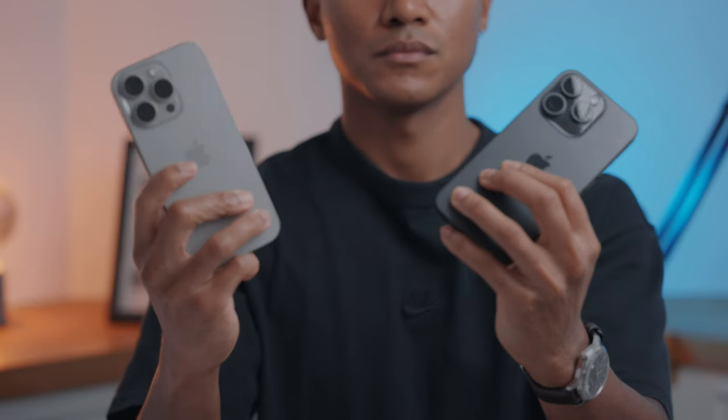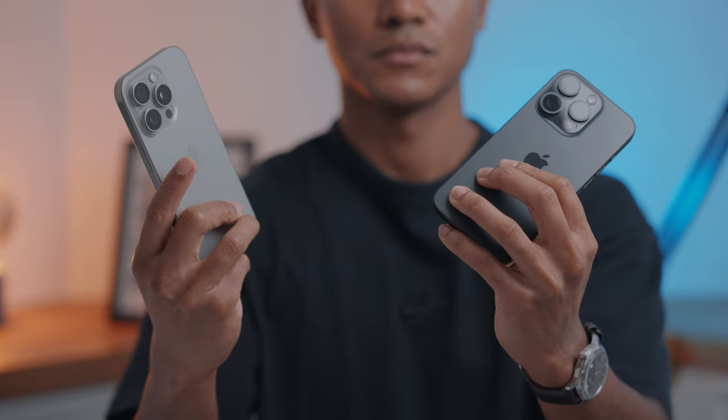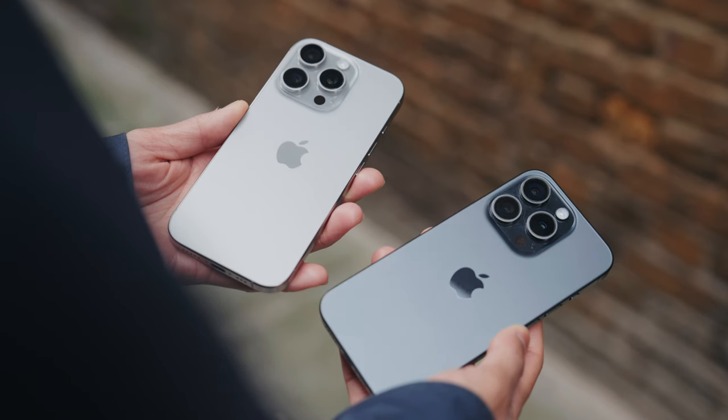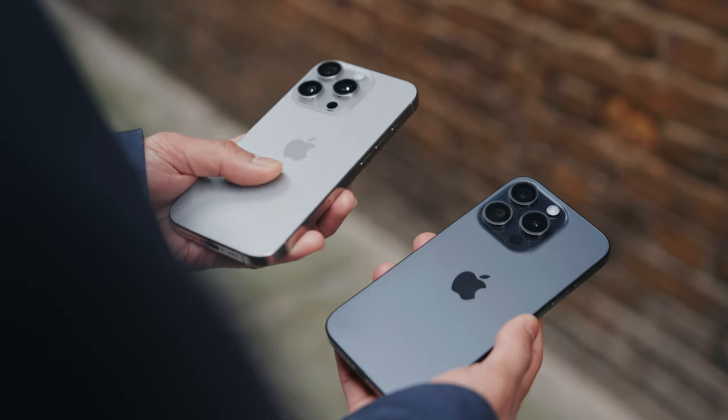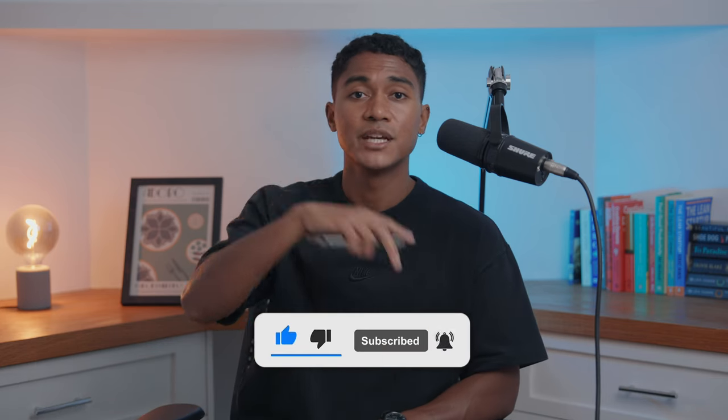Bringing it back to these two phones, I don't think there's that much of a difference. They've made some nice changes to the camera and maybe when Apple Intelligence is released we might see some bigger differences, but right now I don't think it's that deep. If you asked me about upgrading to the 16 Pro, I'd probably tell you I don't think it's worth it — but that's just me. If you have any more questions about the 16 or 15 Pro, feel free to drop a comment below. Otherwise, thanks for watching and I'll catch you in the next one.